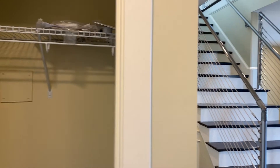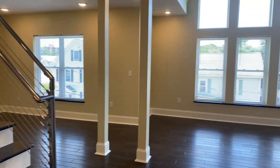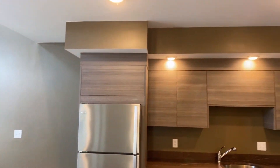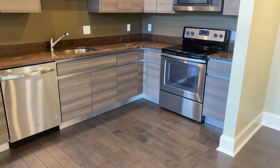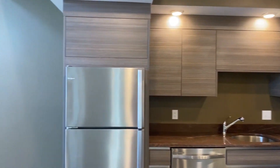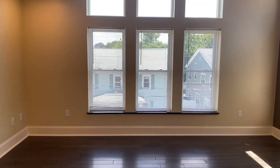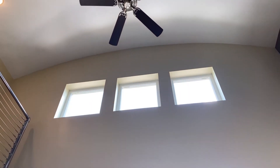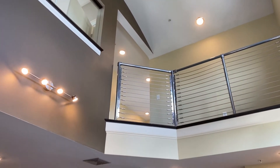Coat closet over here. Plenty of room for an island there. In the living room with 20-foot ceilings.